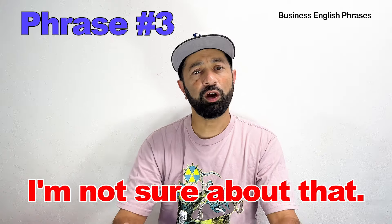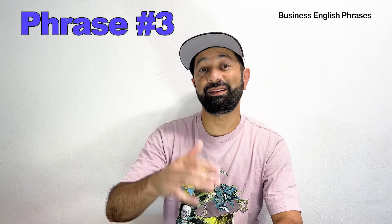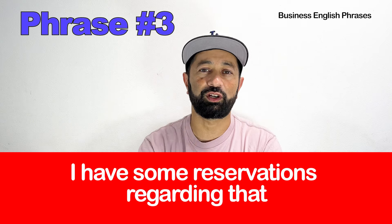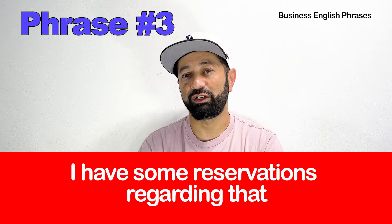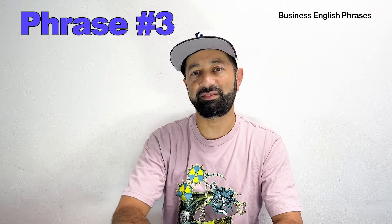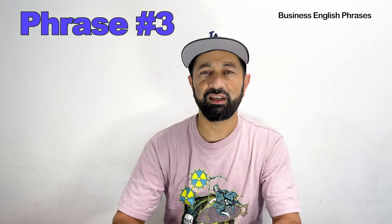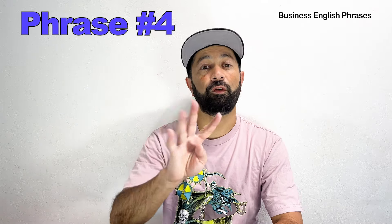Number three. The basic phrase is: I'm not sure about that. The advanced English phrase uses the word 'reservations.' In this sentence, 'reservations' means you're worried about something — you're not in full support, you're a little bit anxious, you're not sure about something.